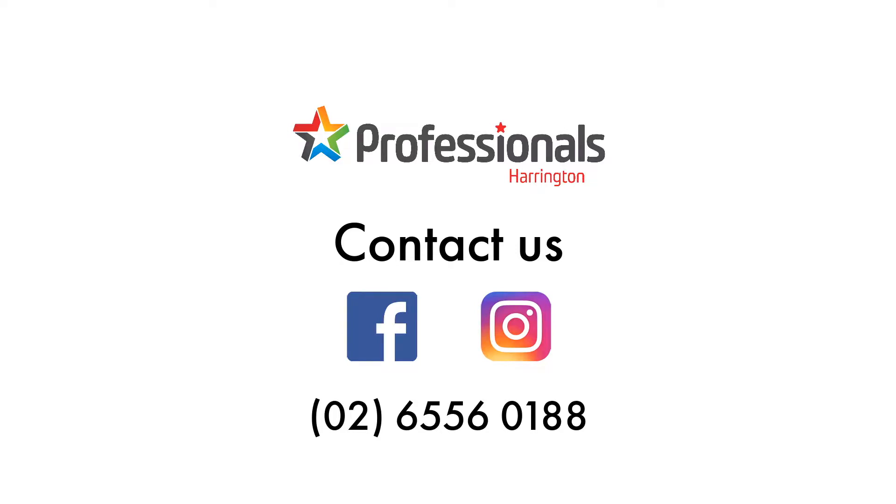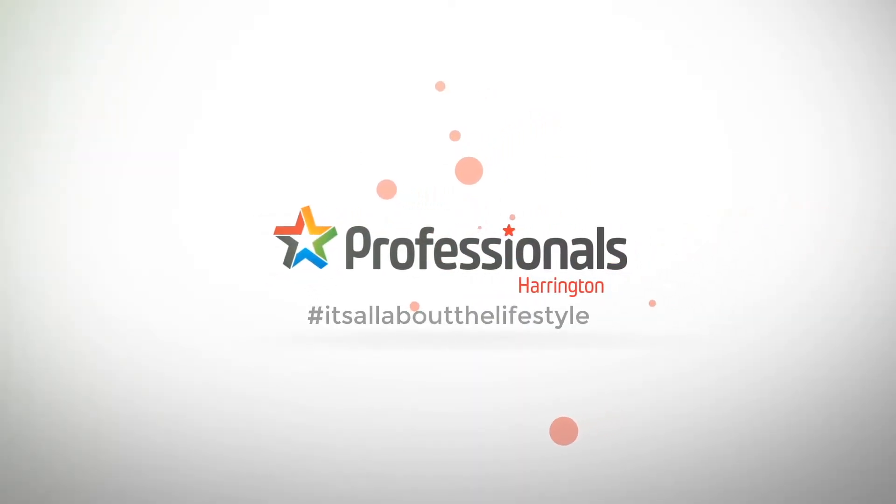Book your personal inspection today. Professionals Harrington and 46 Echo Drive — a perfect partnership. It's all about the lifestyle.